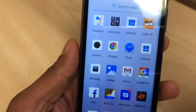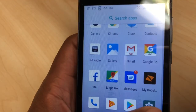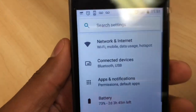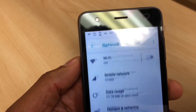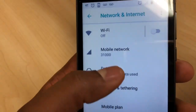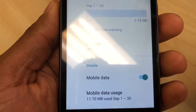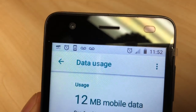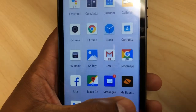The first thing you're gonna do is make sure the data is on on your phone. For that, you're gonna go to Settings, then go to Network — the first option — and you're gonna go to Data Usage. You gotta make sure the mobile data is on. As you can see it's on, but it still doesn't have the LTE on top of the signal. So go back to Settings again.